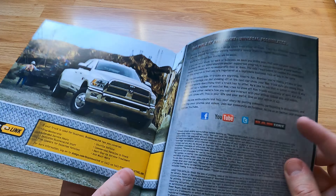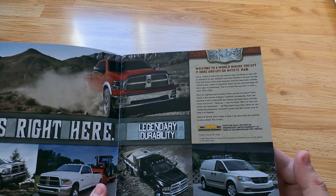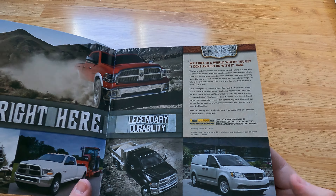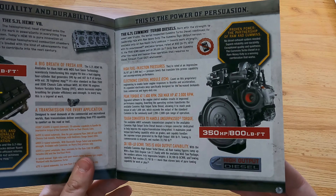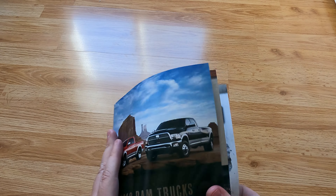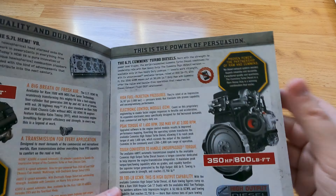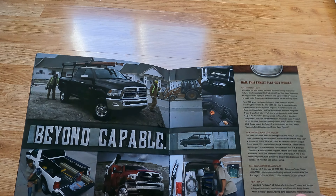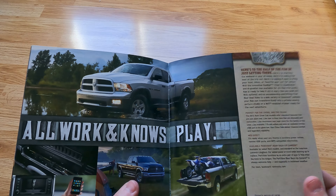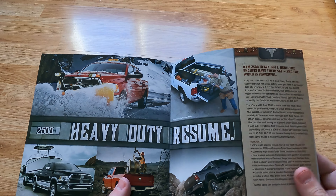The last one I have is the 2012 RAM trucks — same deal. They're pushing their heavy duty stuff, although look, they have a little caravan in here too, for florists or baking companies. And then — 'No DEF Required' — okay, so they're turbo diesels and you don't need to put that DEF fluid in there. 'Beyond Capable, All Work, Now Play' — iPod, systems go, heavy duty.